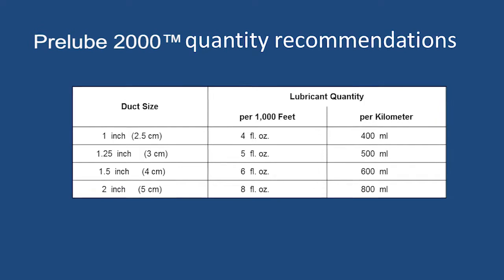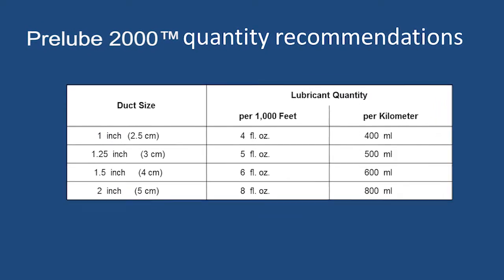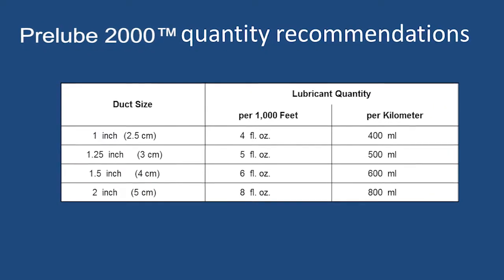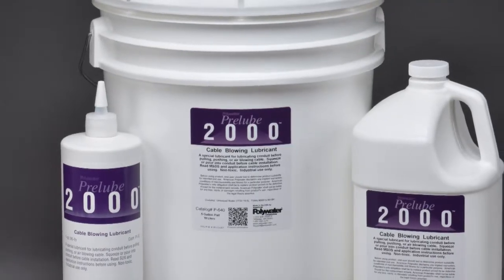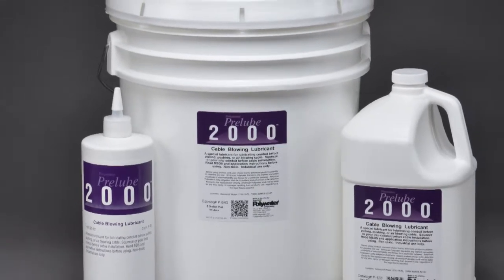PreLube's highly concentrated formula means that only small amounts of lubricant are required. A little goes a long way and can increase installation distances by five times or more. For more information on PreLube 2000, visit polywater.com.